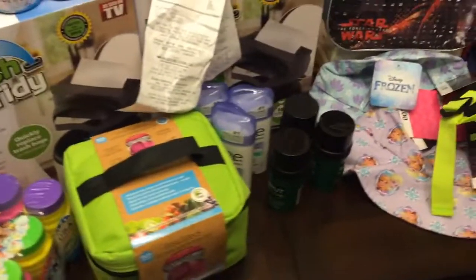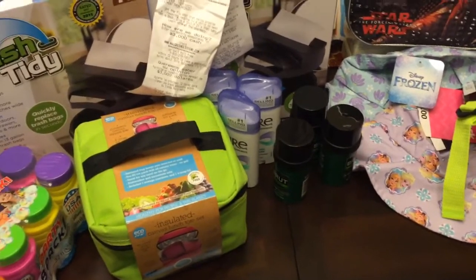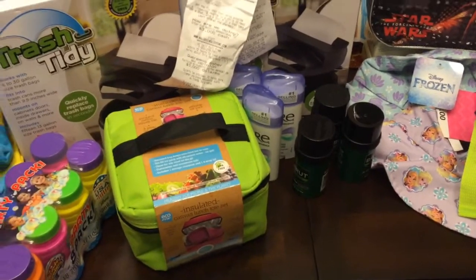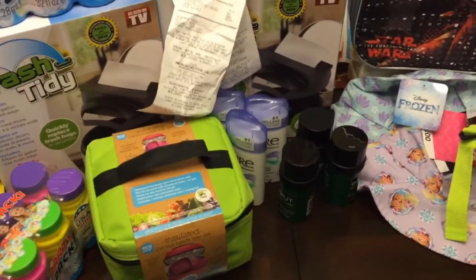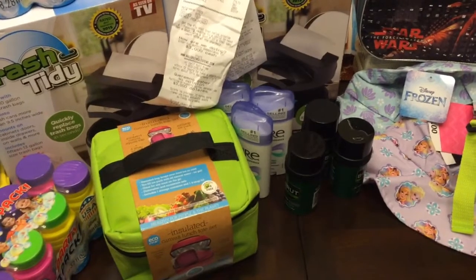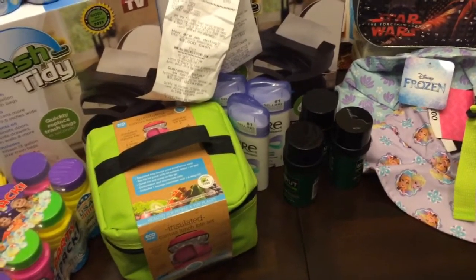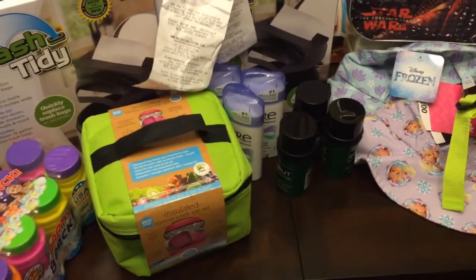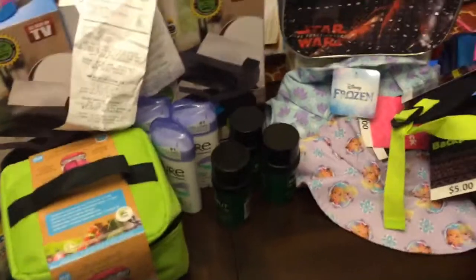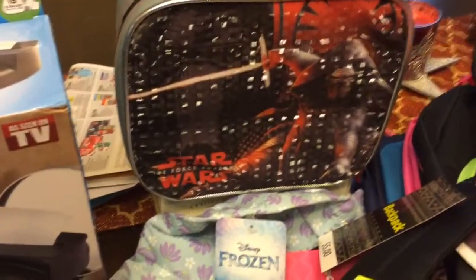Remember to go to your Walgreens and check for the 90% off. My store wasn't marked, so I asked the manager how much the items were, whether they were still 90% off. She scanned them and told me the prices. Some items are and some aren't, so you have to ask them to scan to see what price you'll get.